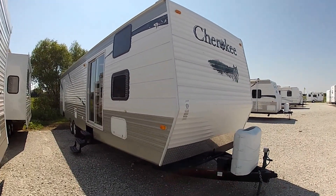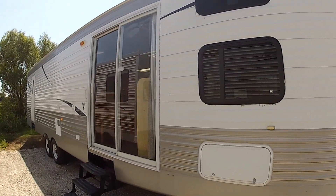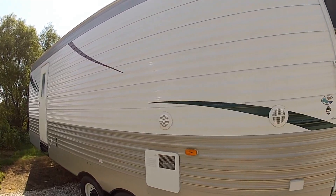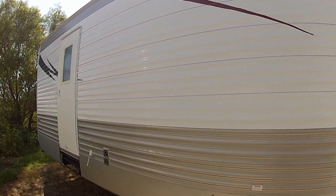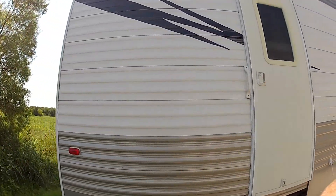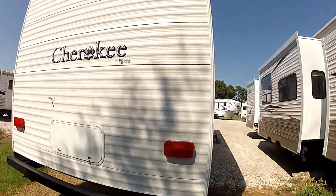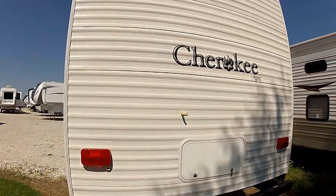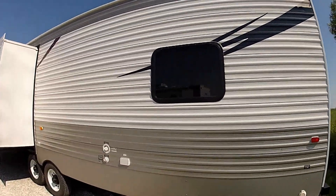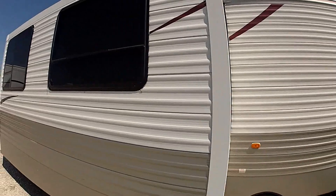This is the Cherokee 39 Park — it's a used unit. We're going to do a quick walk-around. As you can see, everything is in very good condition. It has a super slide here.